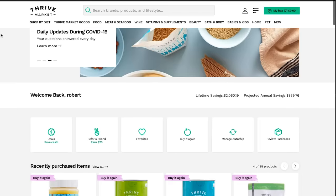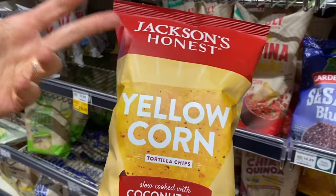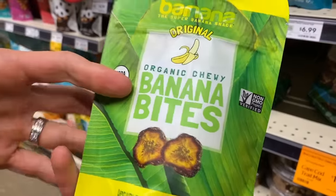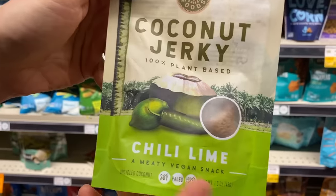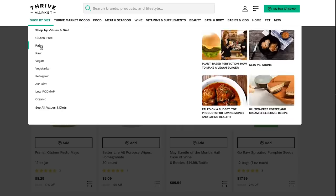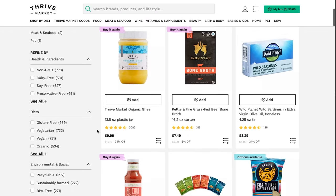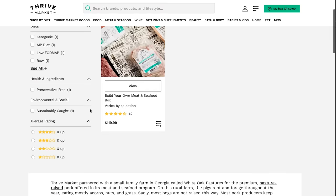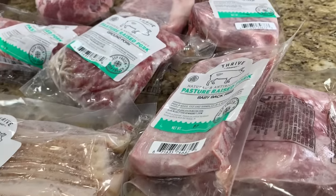Today's video is sponsored by a longtime supporter of the channel, Thrive Market. All of the snacks we're going to show today — plus so many more — you can get on Thrive Market for up to 30% cheaper than the grocery store. We're talking keto, paleo, gluten-free, dairy-free. Go on their website and search by all those values. Plus, the box comes to your door. There's a promo code in the description box that will give you up to a $20 shopping credit for first-time customers.